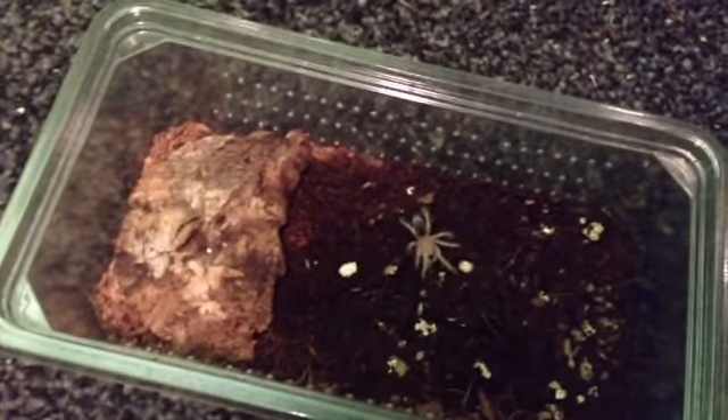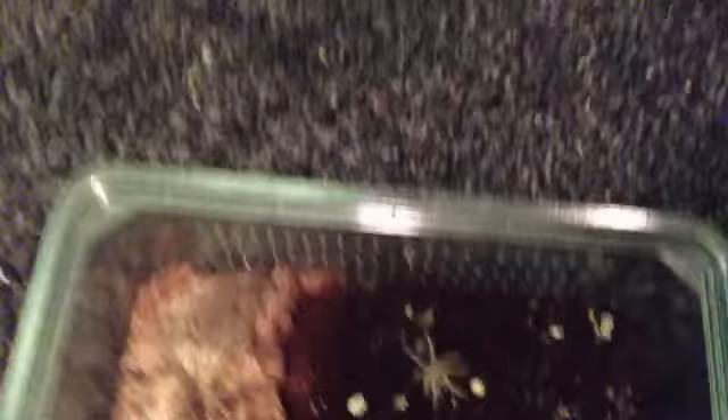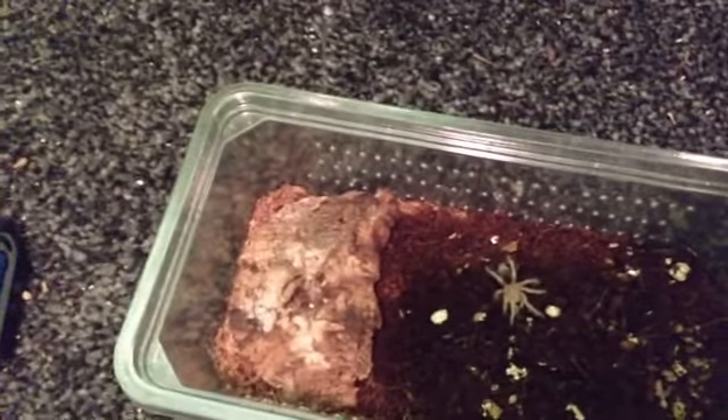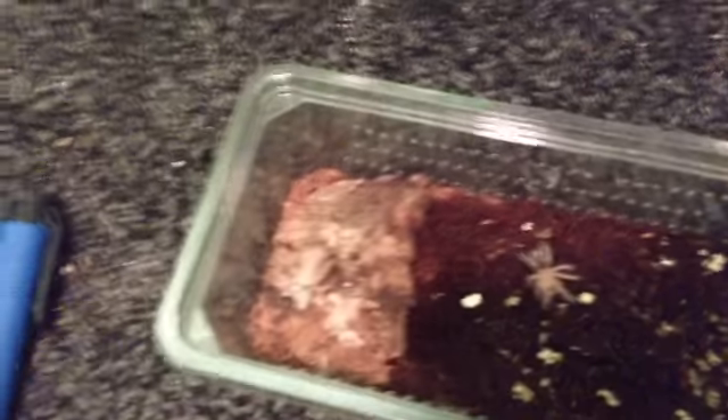Hey guys, we're back. This is Rosie, my mum's spider, and she is a little bit bigger. I'm tempted to move her up into the baboon's old enclosure. When we first got it, the baboon is up there in that little bit, red knee is there, pink toes somewhere, and the pyramid is there.